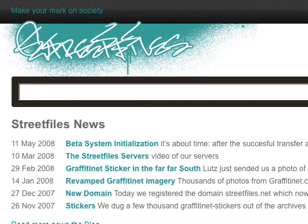Hi, I'm Escher and I'm about to give you a brief introduction to Street Files. Streetfiles.org is our upcoming website which is all about our first love. It's all about graffiti and it's all about street art. It's a photo sharing community.